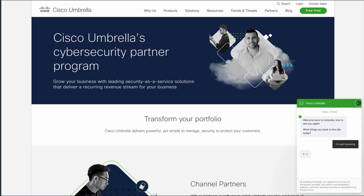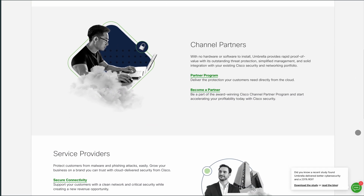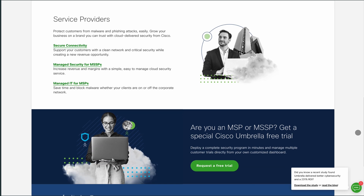They offer two free options: OpenDNS Family Shield, which is pre-configured to block adult content and requires no setup, and OpenDNS Home, which offers customizable filtering and basic protection.